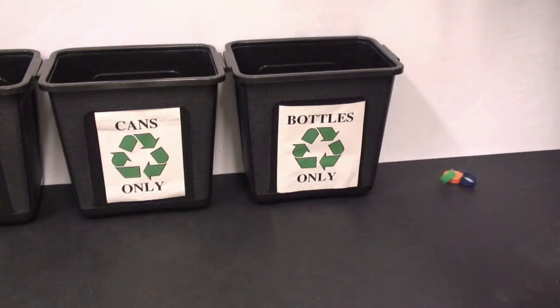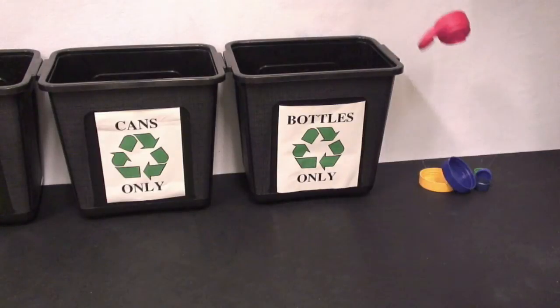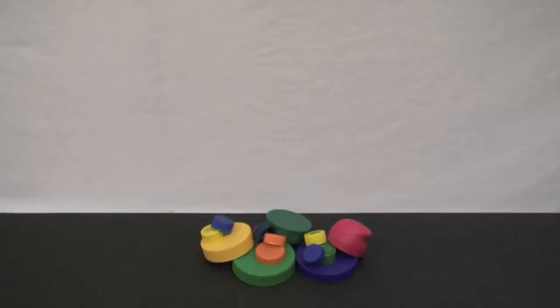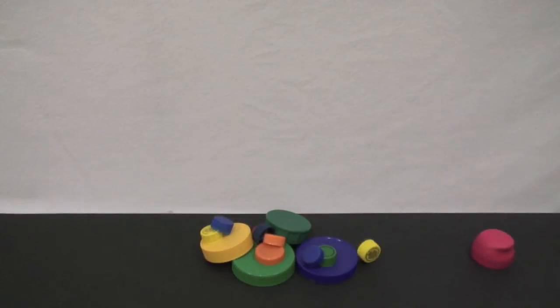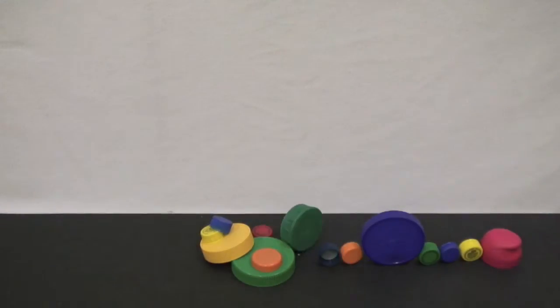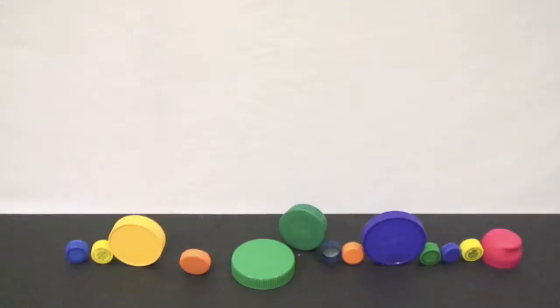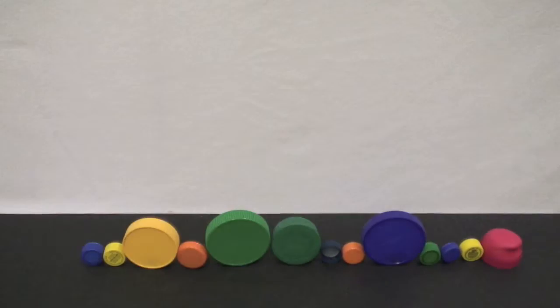Americans throw away 2.5 million plastic bottles every hour. Every bottle has a cap made of about a tenth of an ounce of polypropylene plastic. That means 375,000 pounds of polypropylene are thrown away every day — that's 136 million pounds every year. That's a big number and a big problem for wildlife and for the environment.